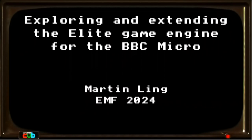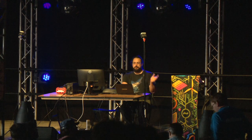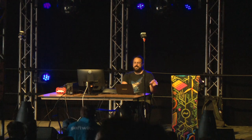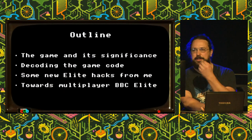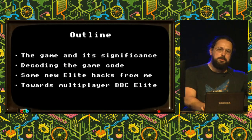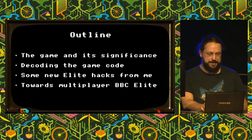I'm going to need to talk quite quickly. This was originally going to be a much longer talk, but I'm going to focus on the new stuff. I'll talk a little bit about the game and its significance, then about efforts to decode the game code, show some new Elite hacks, and talk about moving towards multiplayer BBC Elite, which I think is very, very close.